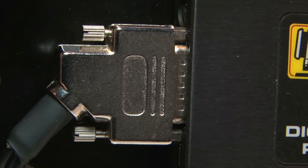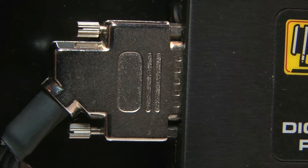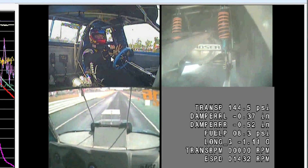A drifting team is using it mostly to watch the driver and the suspension parts, to know exactly what's going on underneath the car while drifting. There are also drag racing applications where they're looking at rear shocks and watching the driver so the driver can better judge the finish line.